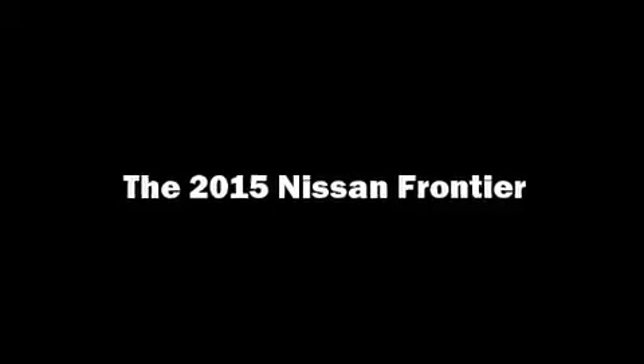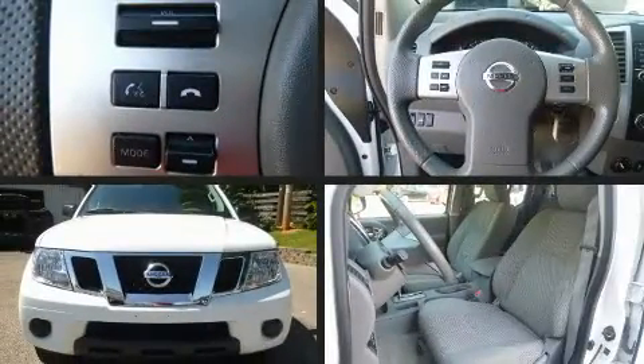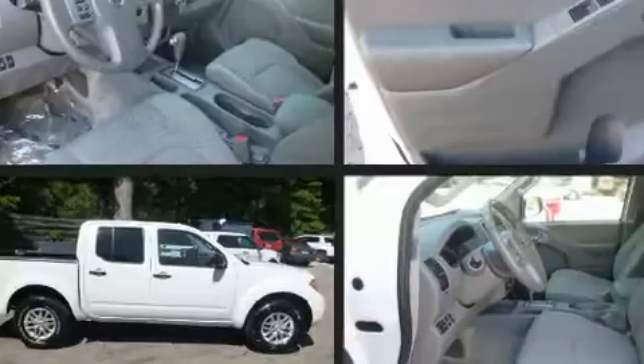Outstanding design defines the 2015 Nissan Frontier. It features four-wheel drive capabilities, a durable automatic transmission, and a four-liter six-cylinder engine.